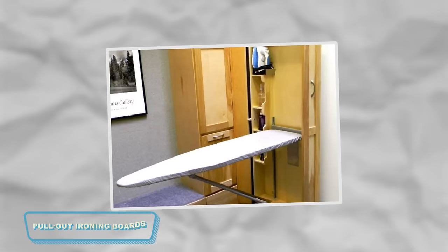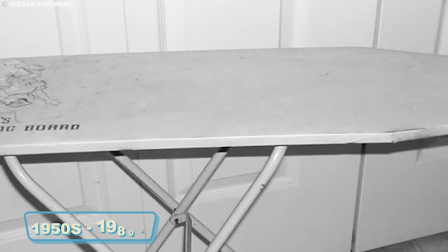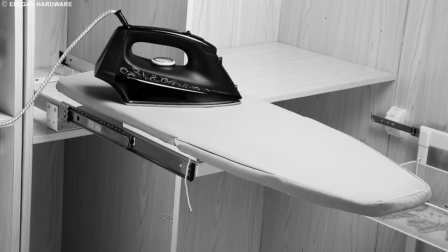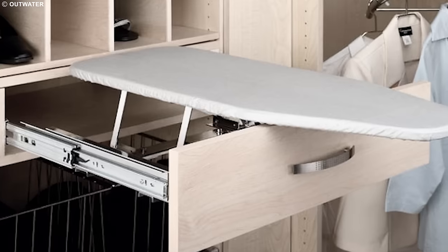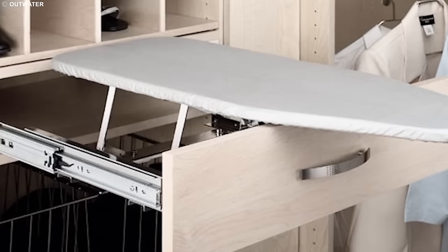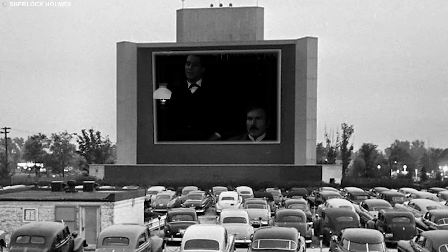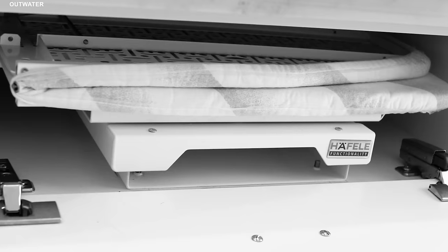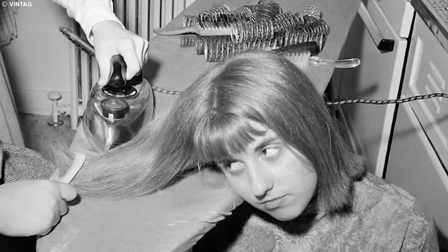In the past, we had this nifty gadget called a pull-out ironing board. In the 1950s to 1980s, when your clothes needed a quick spruce up, you didn't have to wrestle with a bulky ironing board. Ours was a space-saving marvel tucked away in the wall or a cabinet. Just pull it out, press your clothes, and slide it back in when you're done. There was no need for a dedicated ironing board to take up precious space. Kids today, with their fancy gadgets, might find it hard to believe such a fantastic and practical thing existed.